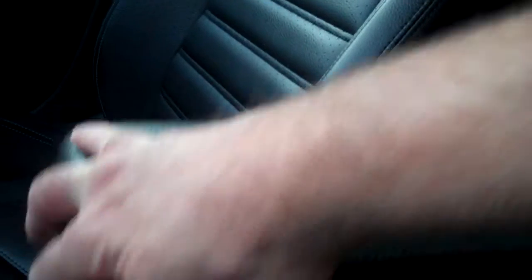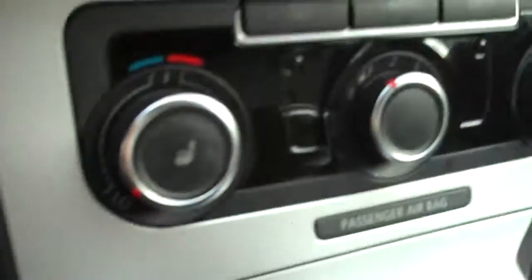Cup holders, nice center armrest, adjustable height — or open it right up and plug in your auxiliary audio if you want. Heated seats with separate control for driver and passenger. Stereo CD — I believe it's a 6-disc CD with satellite. You can plug in auxiliary media and link to most phones.